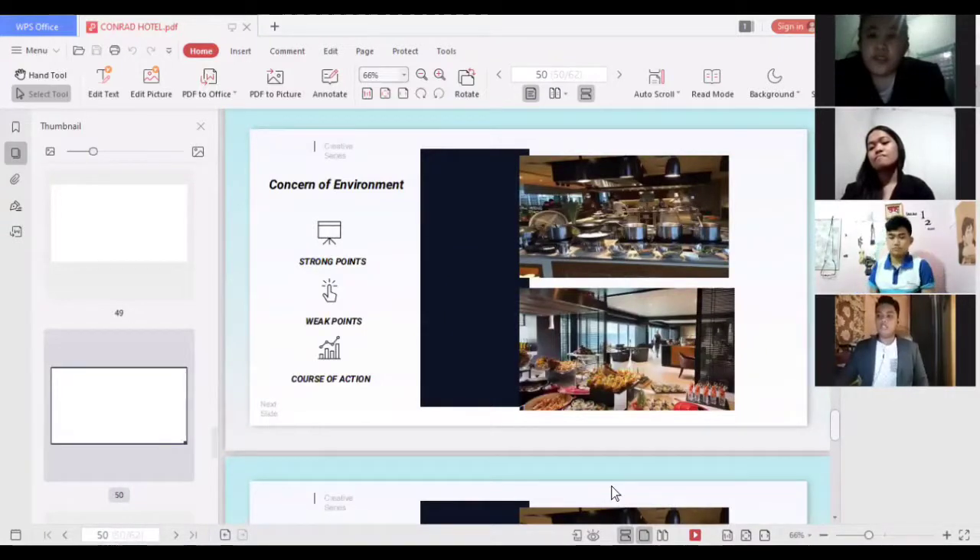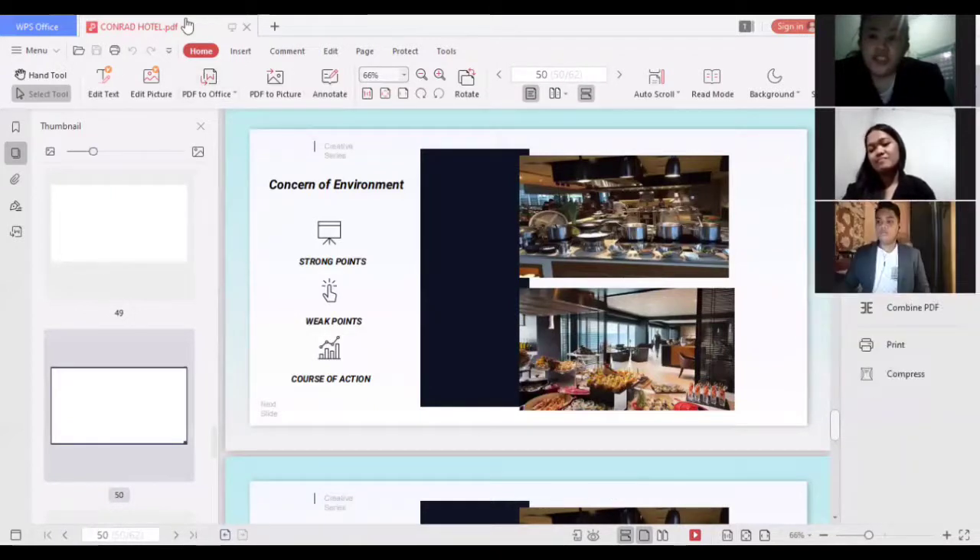For concern of environment, a strong point is that the restaurant kitchen uses silverware and glassware and does not use plastics. A weak point is that food waste from the food supplies is not good for the environment. The course of action is to innovate with leftover food supplies and be creative in using them for cooking.